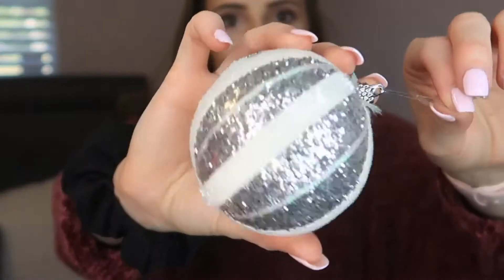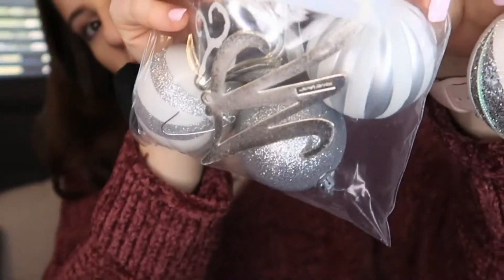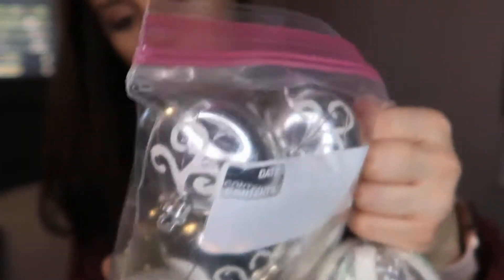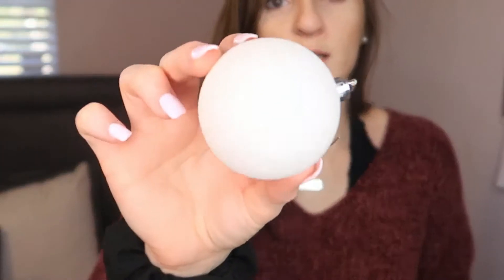I went ahead and plugged it up. Now these are the ornaments I think I'm going to use — just these little sparkly pretty ones. I have some like these ones and a little bag of others. I really like this one and there are also some white ones — super shiny. I'm basically just going to go ahead and decorate my tree, so let's get to it.